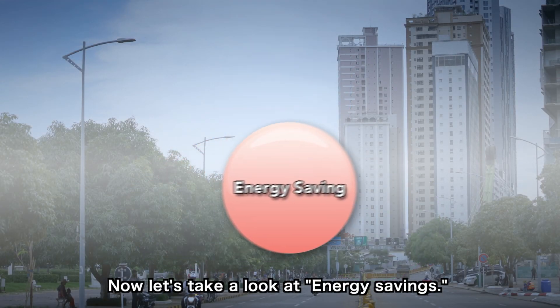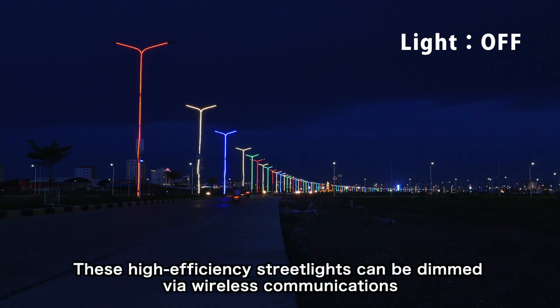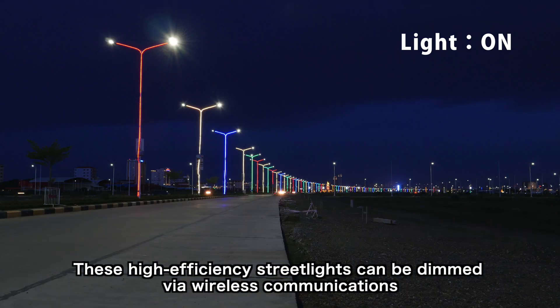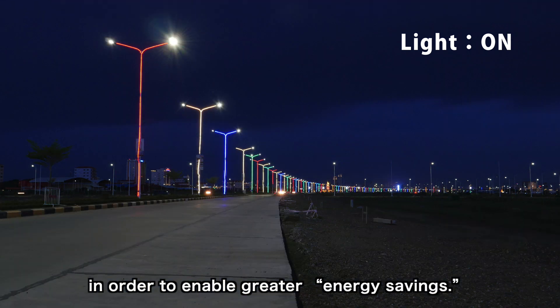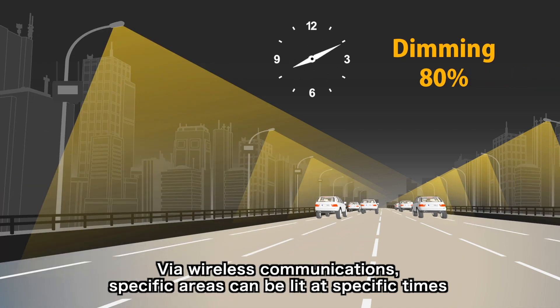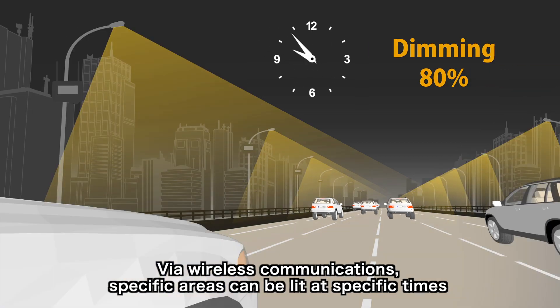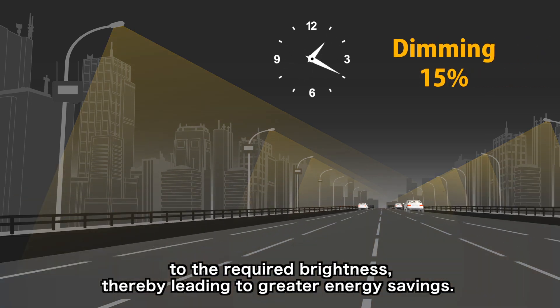Now let's take a look at energy savings. These high-efficiency streetlights can be dimmed via wireless communications in order to enable greater energy savings. Via wireless communications, specific areas can be lit at specific times to the required brightness, thereby leading to greater energy savings.